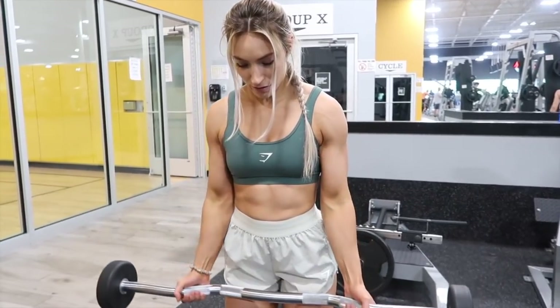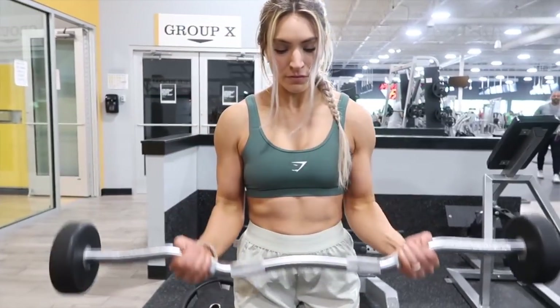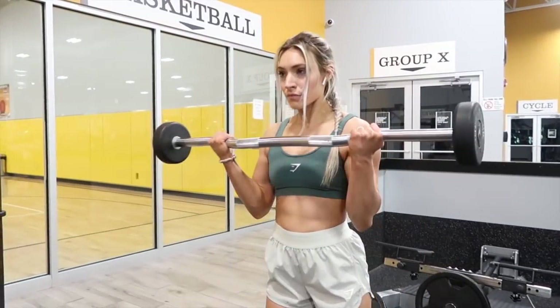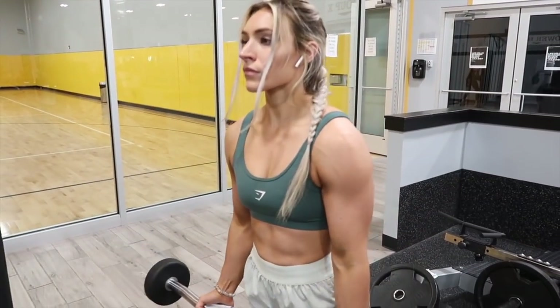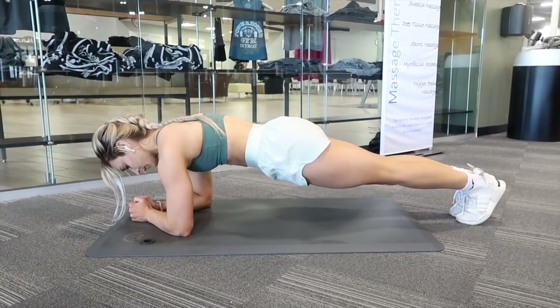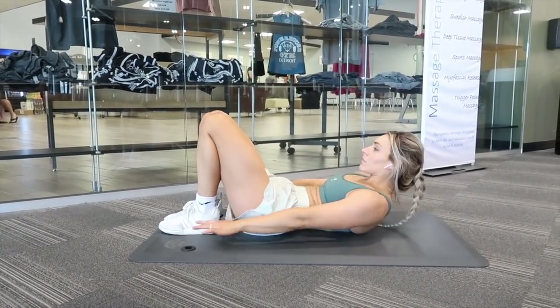I'm finishing off with curls — easy bar curls, three sets of 10 at a pretty light weight. Focusing on form, mind-to-muscle connection, and getting a solid pump. When doing curls, keep your elbows in nice and tight and don't swing the bar or use momentum — strictly use your biceps. Last but not least, I end with five minutes of abs. I just set a timer — get in, get out, check it off the list. You've got to put in the work even if you don't want to.